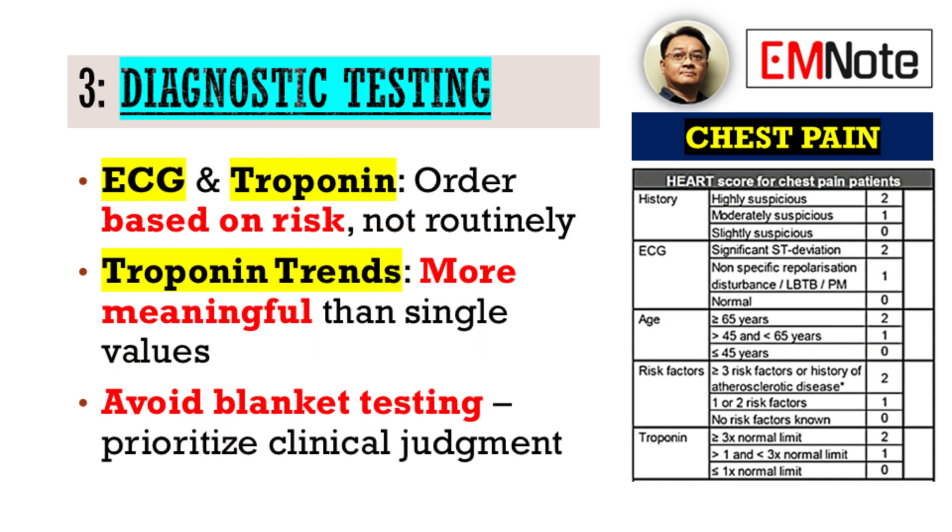Speaking of diagnostics, the judicious ordering of tests — particularly serial electrocardiograms and troponin levels — is crucial. Routine blanket ordering for all patients is neither cost-effective nor clinically sound. Instead, integrate these tests thoughtfully based on the patient's presentation, risk stratification, and dynamic changes in their clinical picture. Remember, the trend of troponin levels, not just a single value, often provides the most meaningful information.